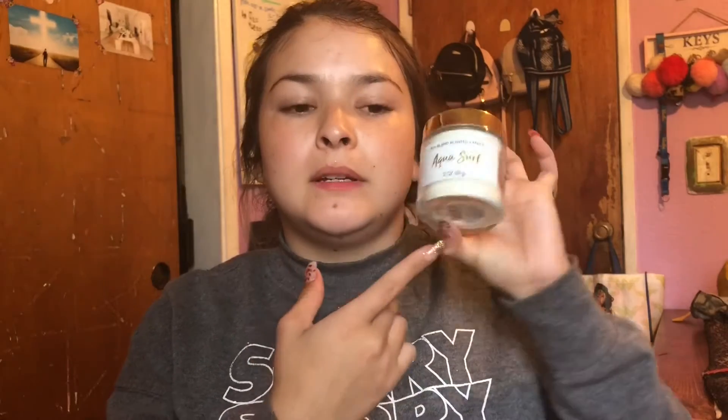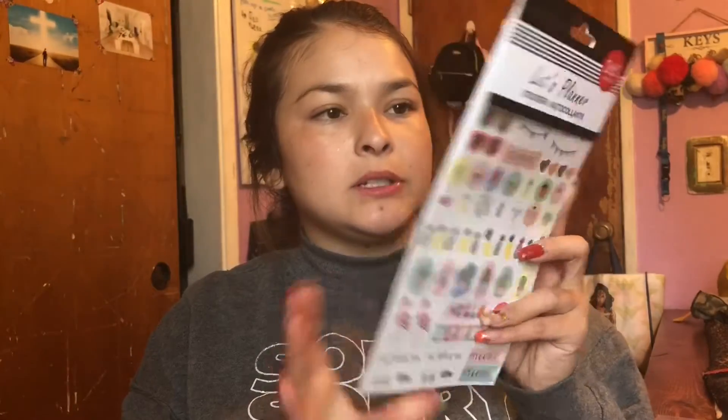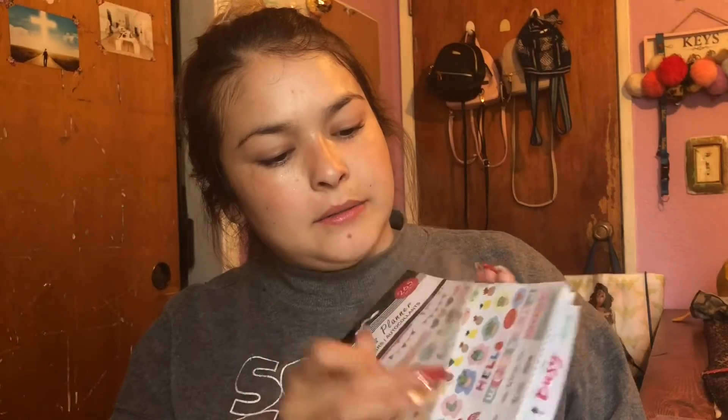The last things I got were this item I need for a project, a candle that looked so nice — I just bought it because it looked nice and it's going to go where I have my planner stuff. The last thing was this planner sticker book — it looks really nice with really nice stickers.